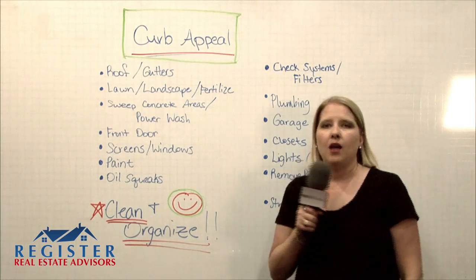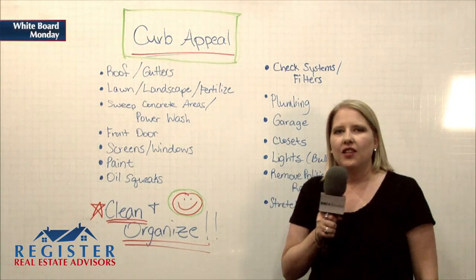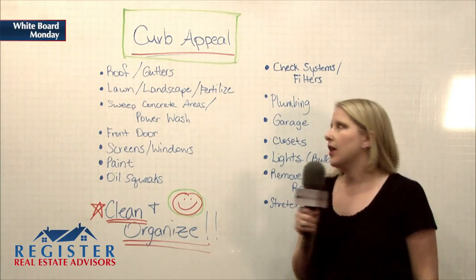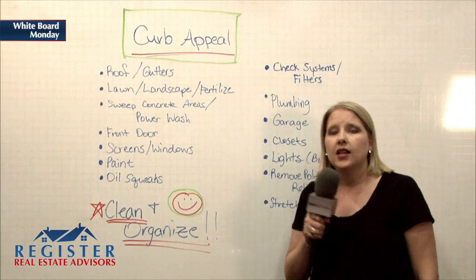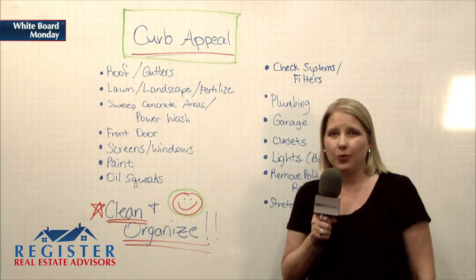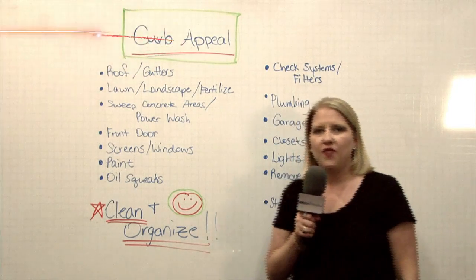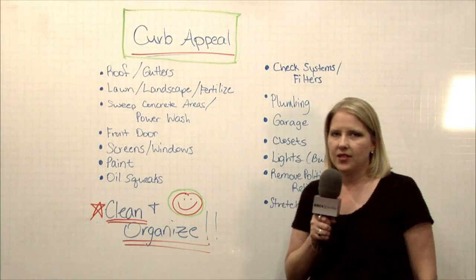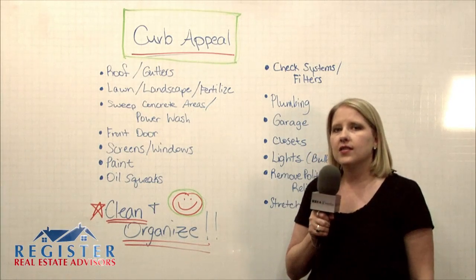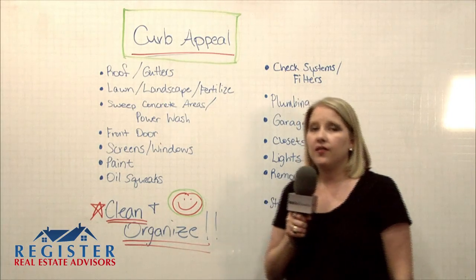Then your lawn and landscape — you want to make sure you get some fertilizer on that lawn so it looks nice and green. Any landscaping that's gotten too out of control needs to be cut back. You want to get rid of weeds, plant some flowers, make it look nice. Now here in Houston, it gets really hot in the summer and those flowers look pretty wilty, so I don't recommend planting flowers in the summer. But if you're selling in the fall or spring, definitely put out some nice flowers. In the summer, go more tropical, do rock gardens. There are lots of nice mulches you can use instead. And in the winter, it's really hard to have any flowers.